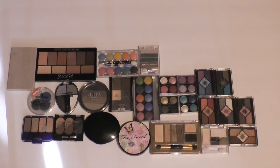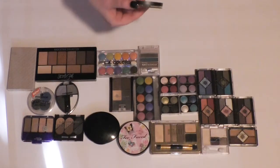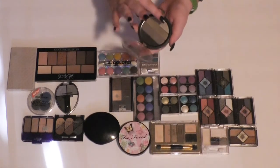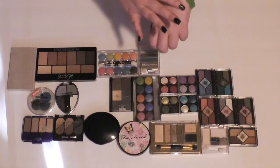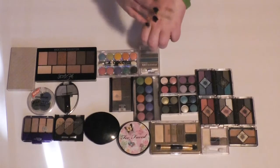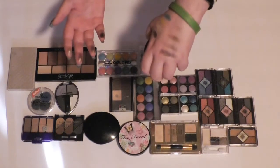Then I just noticed I have another Ulta palette that is different from the rest. This one is called Glamour Girls — nice silvery taupe colors. That one looks like it's going to be nice. Yeah, I like that. I'm going to keep this one.